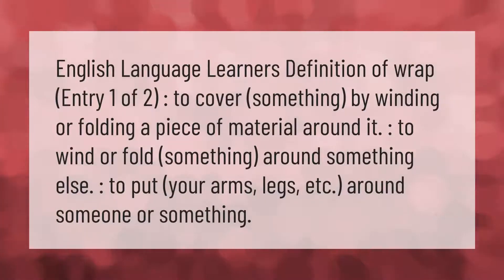English language learners definition of 'wrap': to cover something by winding or folding a piece of material around it; to wind or fold something around something else; or to put your arms, legs, etc. around someone or something.